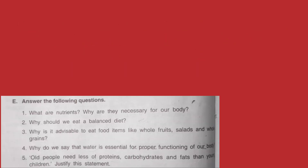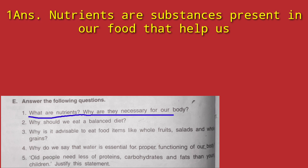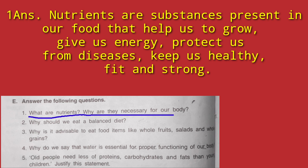Now we come to the long question answers. Question 1: What are nutrients and why are they necessary for our body? Nutrients are substances present in food. They provide us energy, help us grow, keep us healthy, keep us disease free, and make us strong.